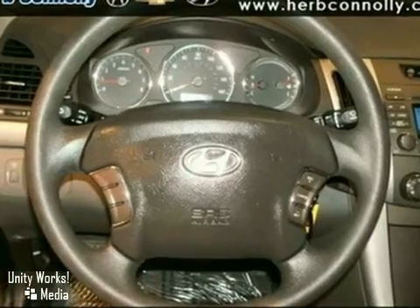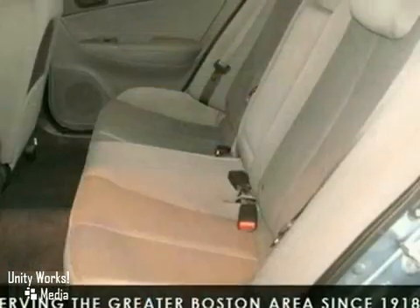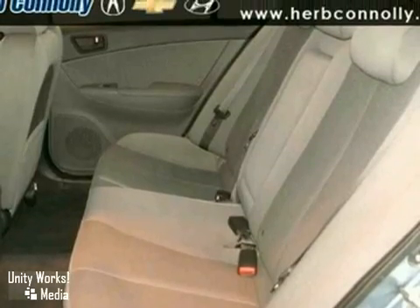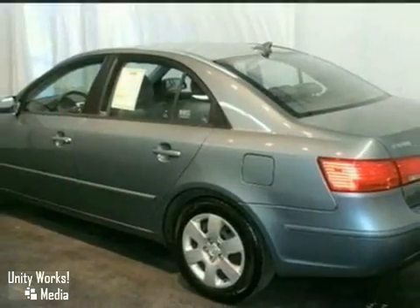An extensive 150-point inspection, along with the security and peace of mind that comes with a long-term, 10-year, 100,000-mile powertrain limited warranty, provide the same length of coverage as a brand-new Hyundai.